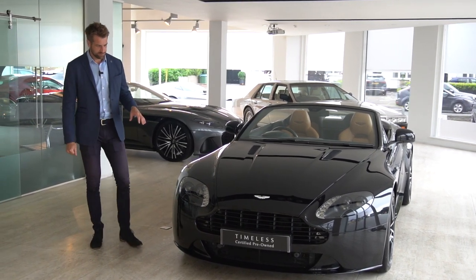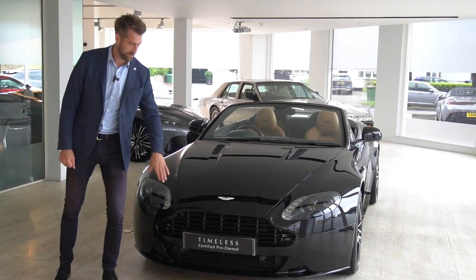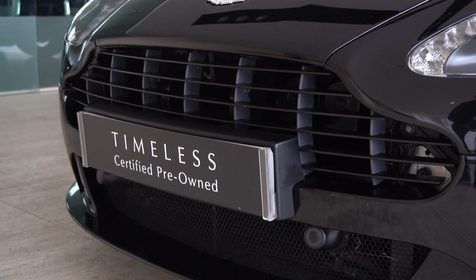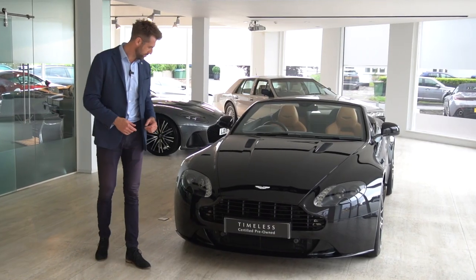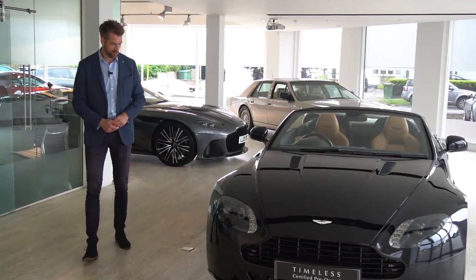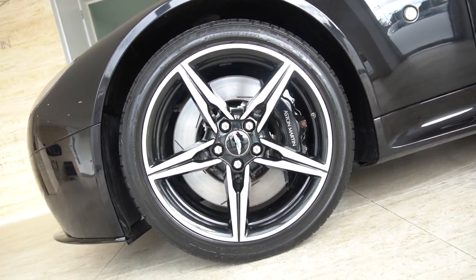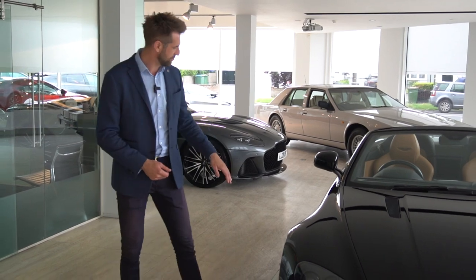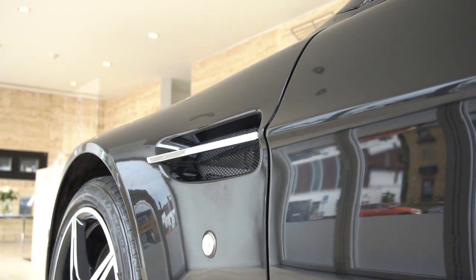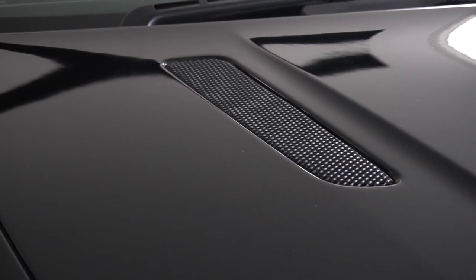Being a 2016 model year Vantage S, this will have the gloss black lower body pack, which you could option out to carbon if you wanted. We also have the black headlamp bezels, these super cool five-spoke gloss black and diamond-turned 19-inch rims, a chrome sidestrike on the side, satin matte black bonnet vents, and the black front grille.